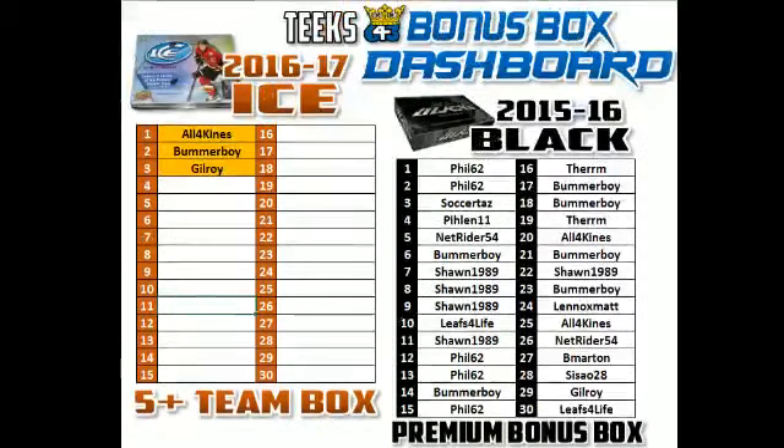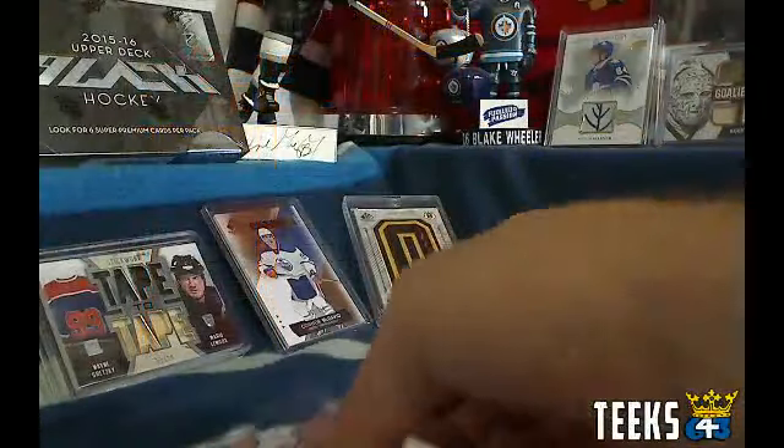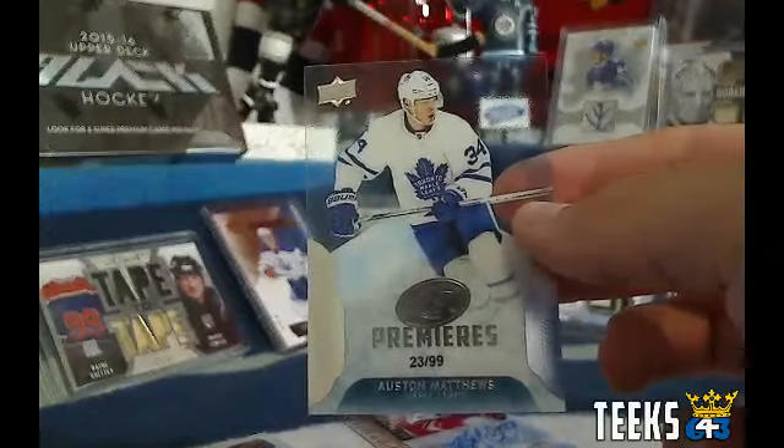Thanks for participating. I'm going to call it a night. I'm going to quickly get this Auston Matthews into a nice sleeve. Congratulations Thurm — have a good night everyone.